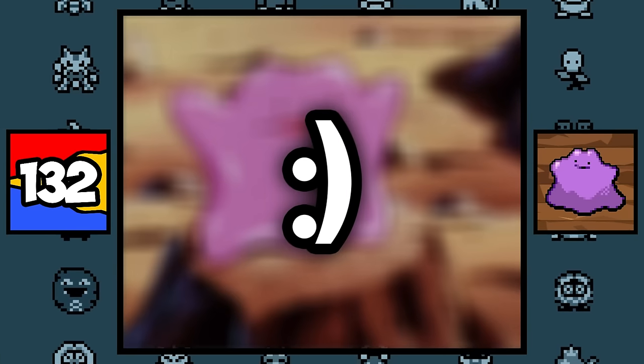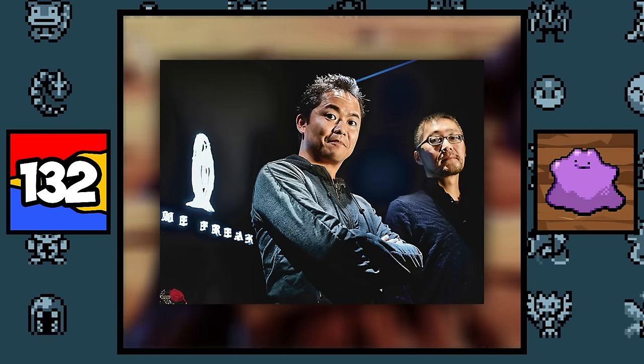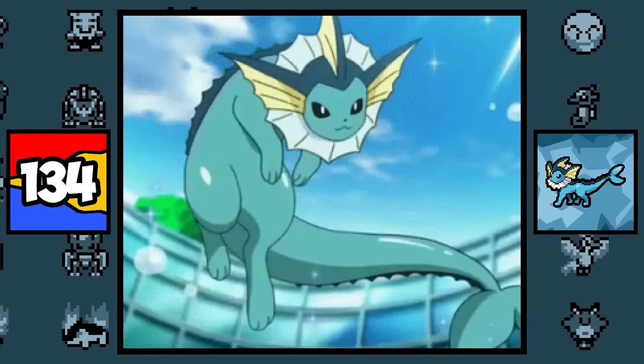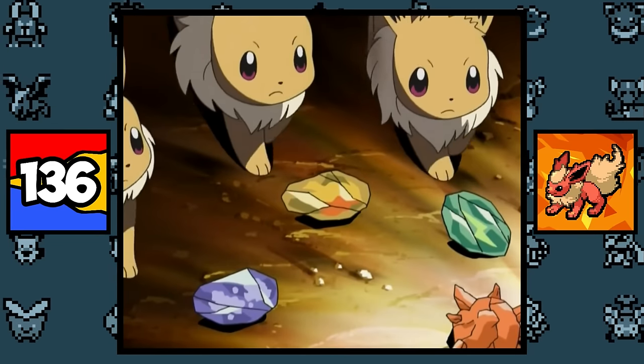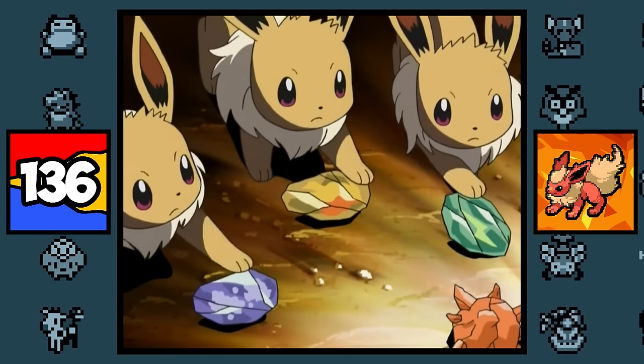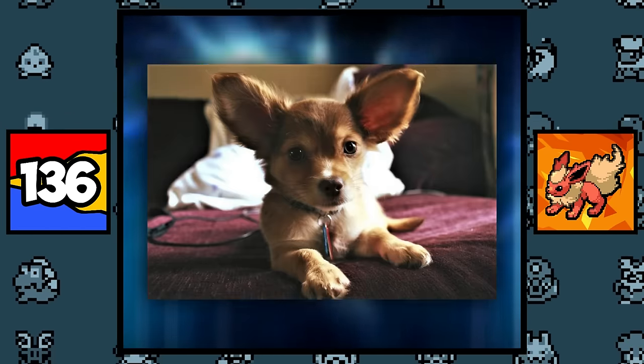Ditto is based on the iconic smiley face, and this was revealed by Junichi Masuda and Ken Sugimori themselves in an interview. Eevee, Vaporeon, Jolteon, and Flareon are all original designs by Game Freak, since the creator of Pokémon, Satoshi Tajiri, wanted a Pokémon that could evolve into multiple types. So the artist based these original pocket monsters on foxes, dogs, and cats.